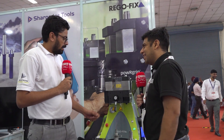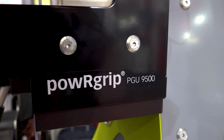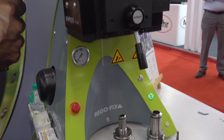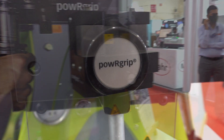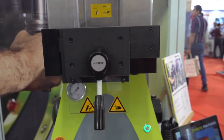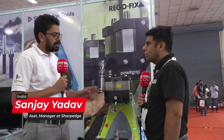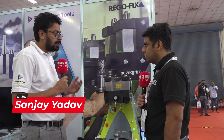Hello Ashutosh, thank you. This product is a Power Grip from Dragofix Vigiland and it is the world's fastest tool clamping system. You can clamp your tool within eight seconds and unclamp it also in eight seconds. This is a holder you can use in roughing, finishing, and semi-finishing in all types of applications. Only one holder will fulfill your customer's requirement, and the benefits include three micron run-out accuracy, vibration dampening technology, and higher tool life.